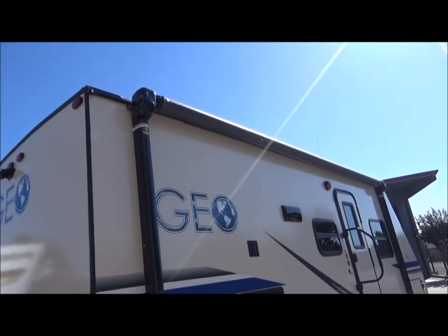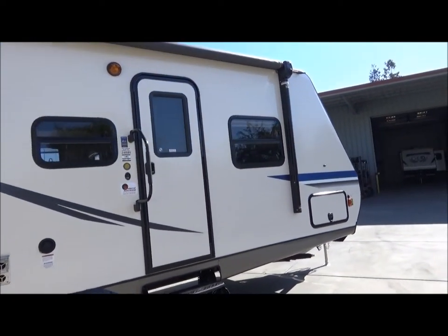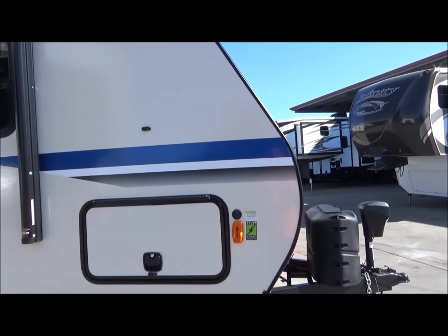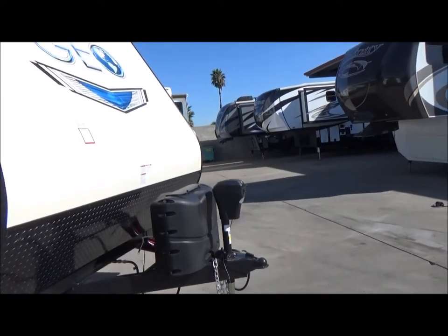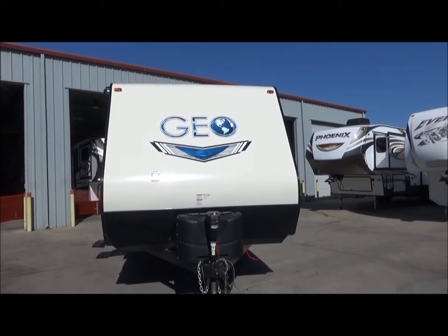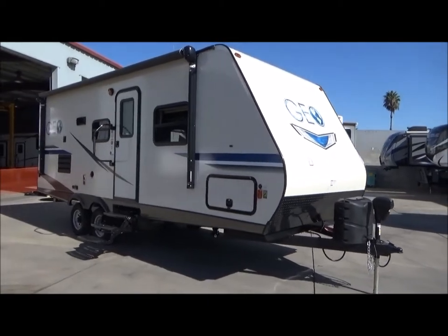Here's your power awning — up in the tops of the arms it does have small speakers that sound good. You have a TV mount out here where you can bring the inside TV outside. There's the other door of your full pass-through storage, and you'll see your plug pre-wired for your Zamp solar right above the marker light. Two propane tanks — just an awesome lightweight trailer that could be towed by virtually any half-ton or larger SUV on a half-ton chassis.